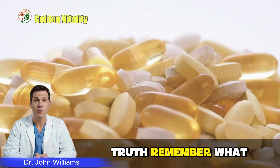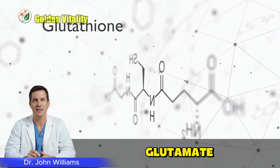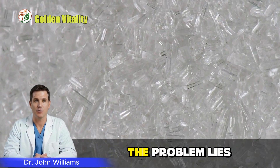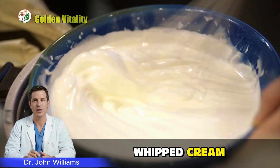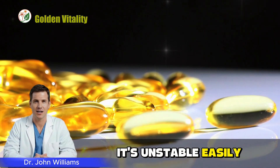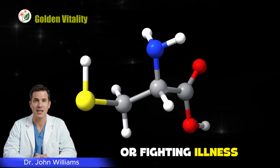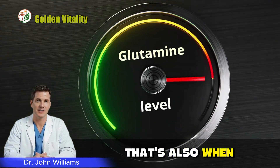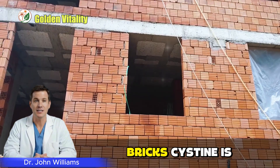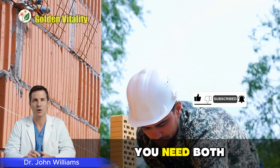Remember: glutathione — the fire brigade inside your body — needs three ingredients: glutamate, cysteine, and glycine. Your body usually has enough glutamate. The problem lies in cysteine and glycine. Cysteine is like whipped cream — it's critical for the recipe, but also extremely perishable. It's unstable, easily oxidized, and often running low, especially when you're under pressure, dealing with inflammation, or fighting illness. This means when you need glutathione most, that's also when cysteine depletes fastest. Imagine you're building a house: glycine is the bricks, cysteine is the cement. If you've got a mountain of bricks but no cement, you can't build anything. You need both to finish the job.